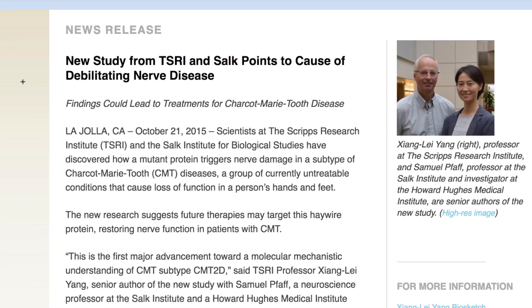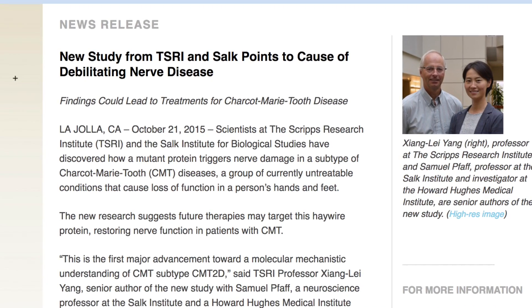The fundamental reason that there's no treatment for CMT is because we do not fully understand the disease. We recently published a paper in Nature in collaboration with other scientists. This paper is the first molecular mechanistic understanding of CMT type 2D.